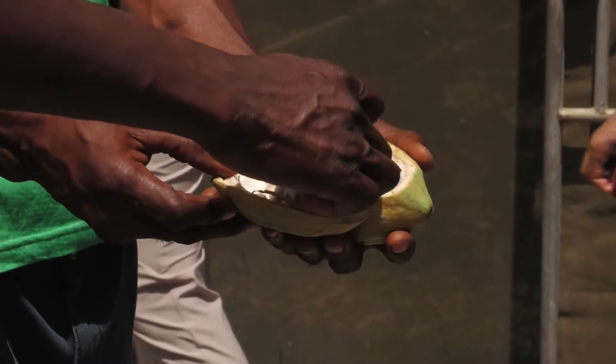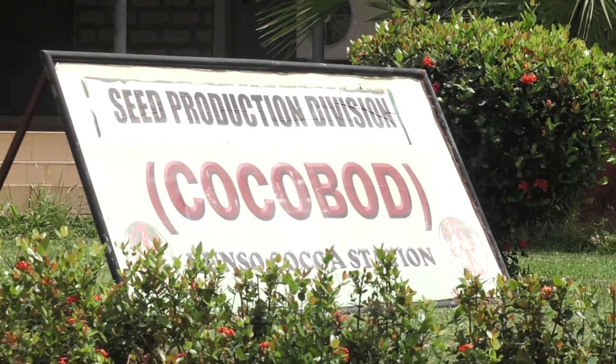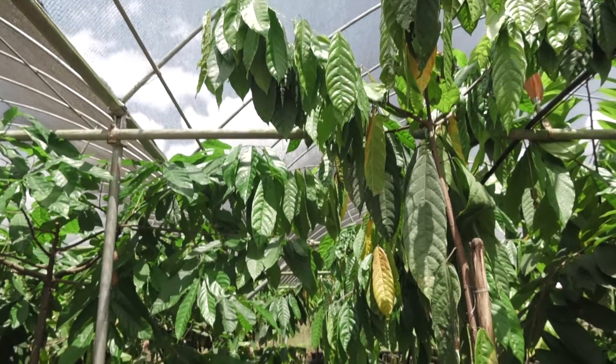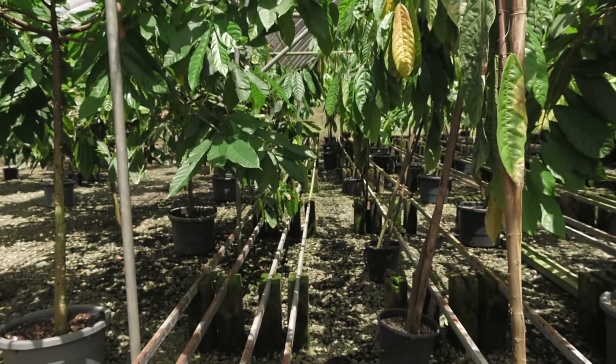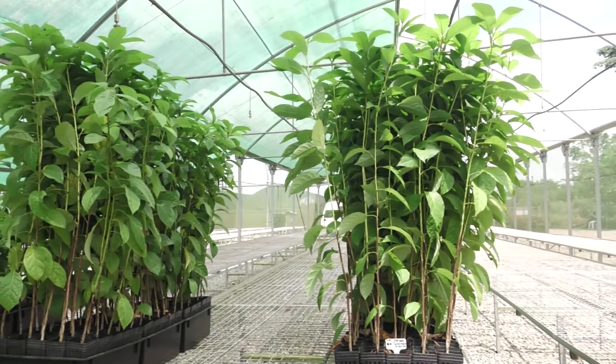The hybrid Tetekoshi cocoa seedlings produced from the seed production division of the Ghana Cocoa Board are nested in plastic pots designed to protect the taproot of the seedlings, instead of the usual polythene, to boost production.